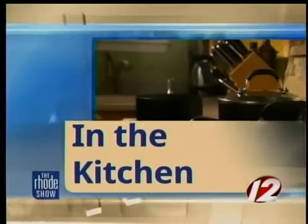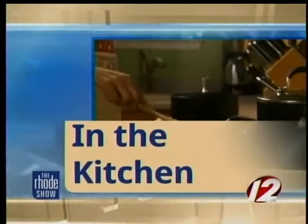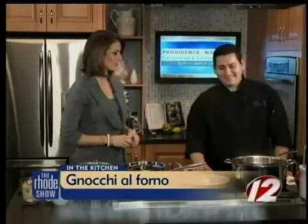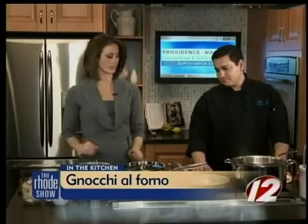This morning in the Roadshow kitchen, we are cooking with GoProvidence.com, getting tips from the pros. Today's pro is Chef Joseph Saltamacchia from the Blue Grotto. Thanks for joining us. Thank you for having me. You have a great dish that we're making today. What is it? Gnocchi al Forno. I love gnocchi. Tell us how to make it and what ingredients we'll need.